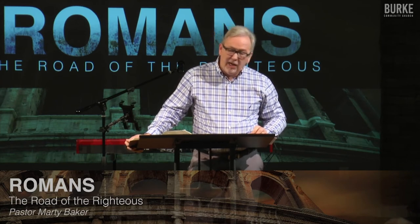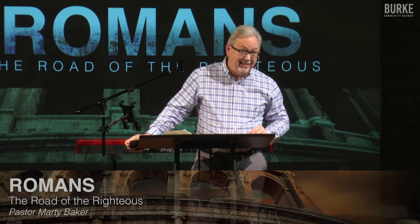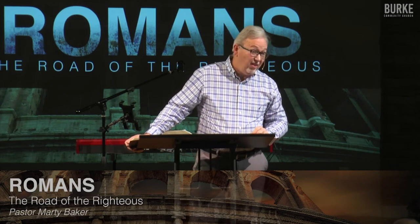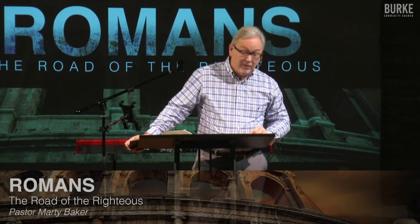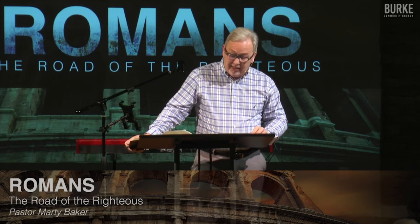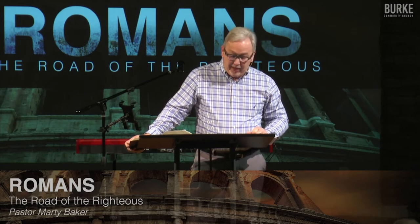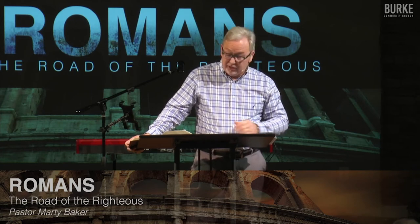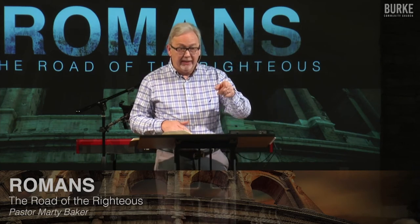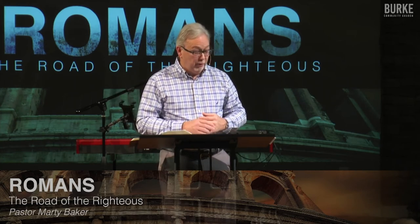He died in California on that motorcycle in an intersection later. His last letter said, 'Marty, I came to see you, but I was too ashamed because I'm not walking with Christ like I should — and I think the Lord's going to remove me because I've defamed him.' Can God remove a Christian? Absolutely he can. He did it in the Old Testament and in the New Testament — Acts 5, Ananias and Sapphira, who lied about how much they tithed and held back money. God took them out. Does God normatively do this? No. But God can do this. This is what Paul is saying.